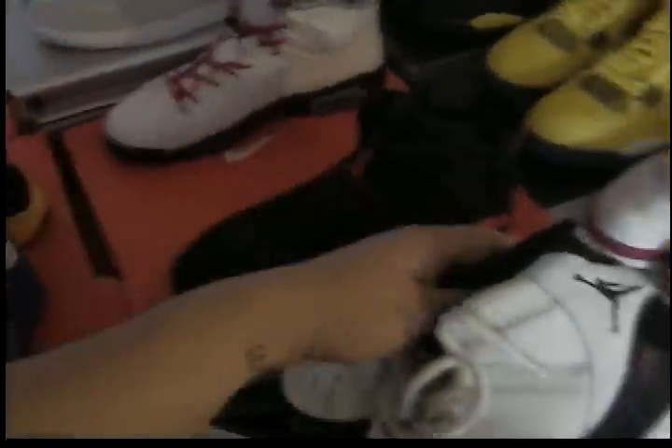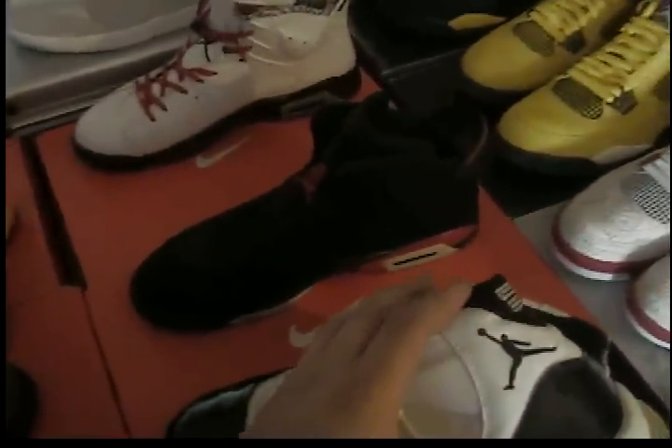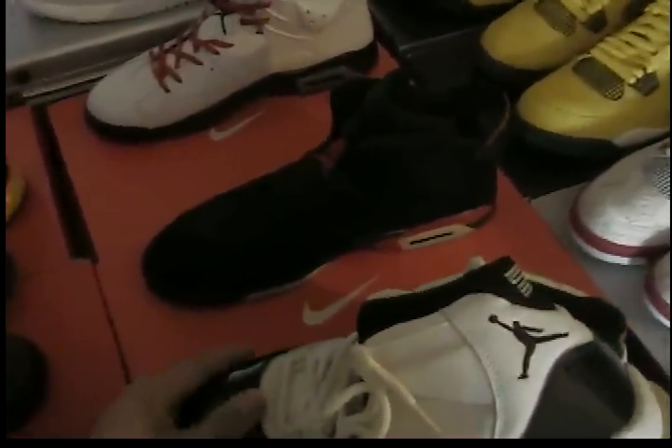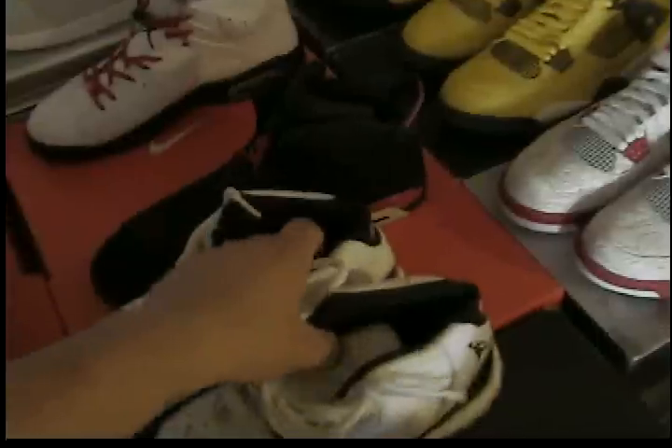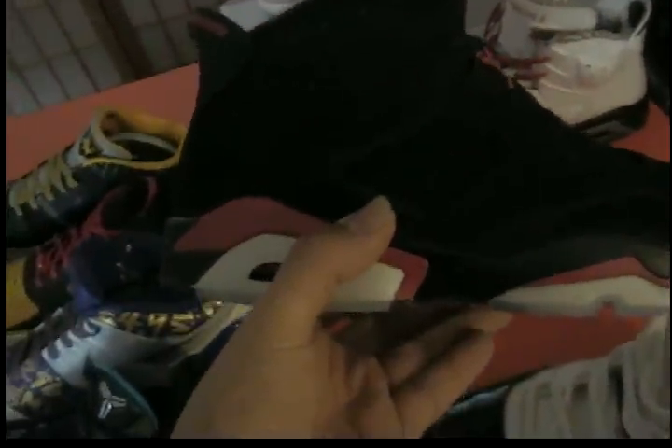If you want the Concords, shoot me an offer or a trade. I could ship those out today. If we agree on a trade, same day I receive your shoe I'll send mine out. I've done a few trades with people on YouTube — nothing new to me.